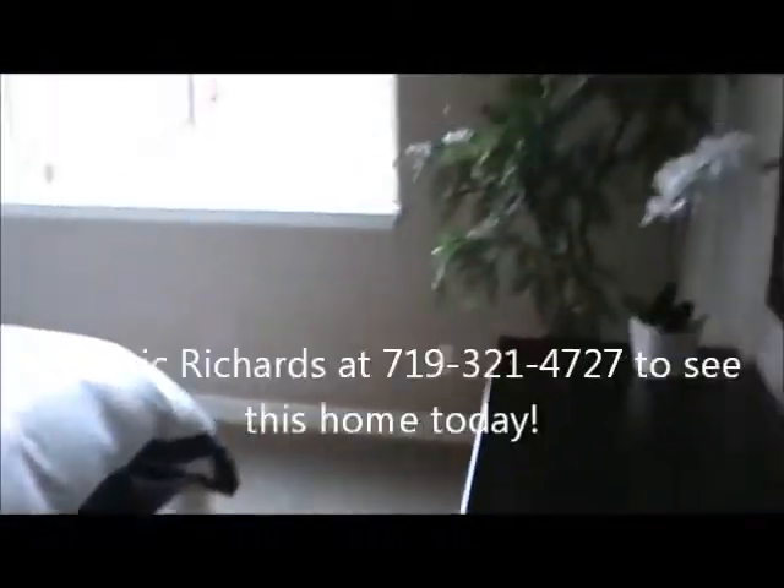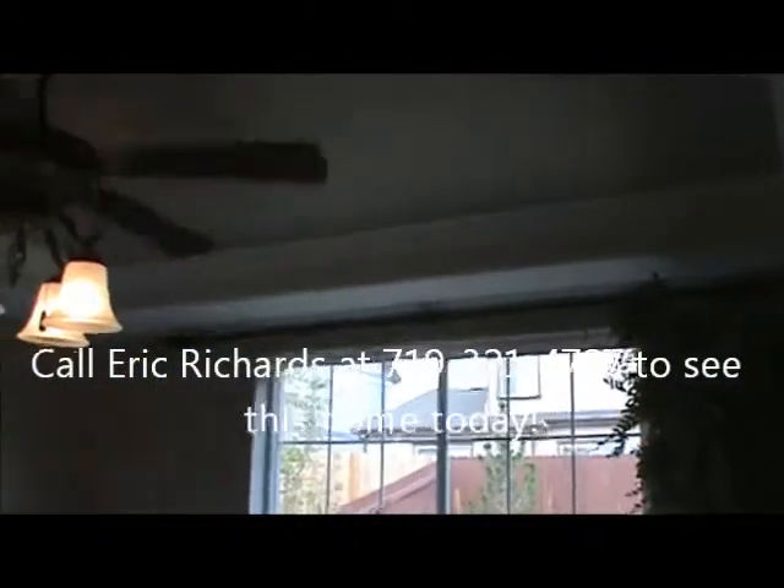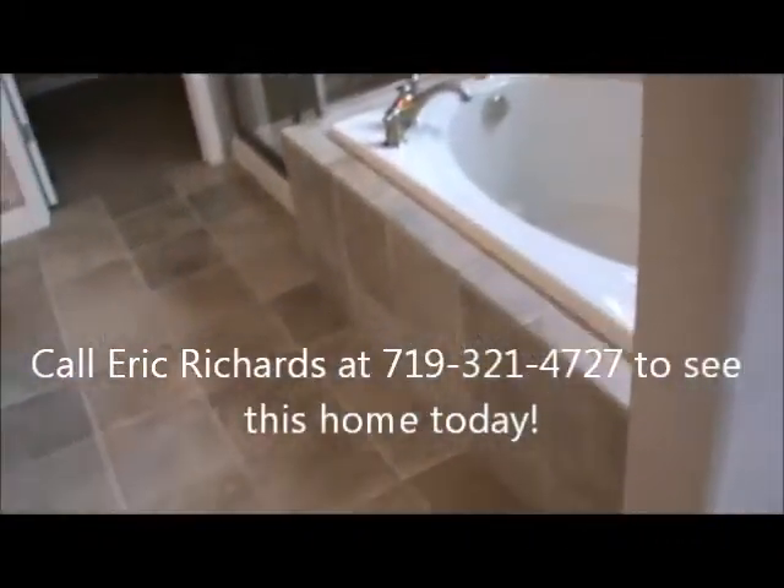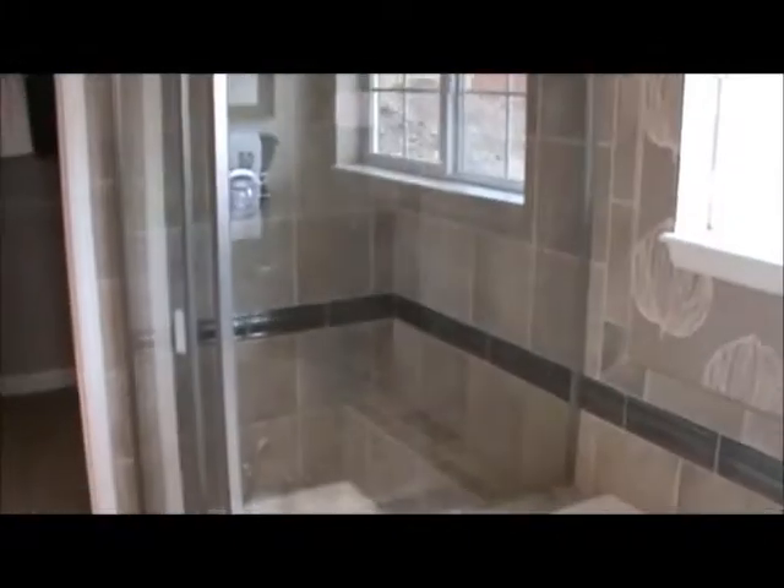Here we are in the master bedroom. It's up on the main level of this ranch floor plan. The curtain rod would stay. Coffered ceilings, tiled floors, five-piece bath. There's your separate soaking tub, your stand-up shower, your closet, and the toilet area. Granite countertops, white vinyl cabinets again, brushed nickel lights, and a medicine cabinet.